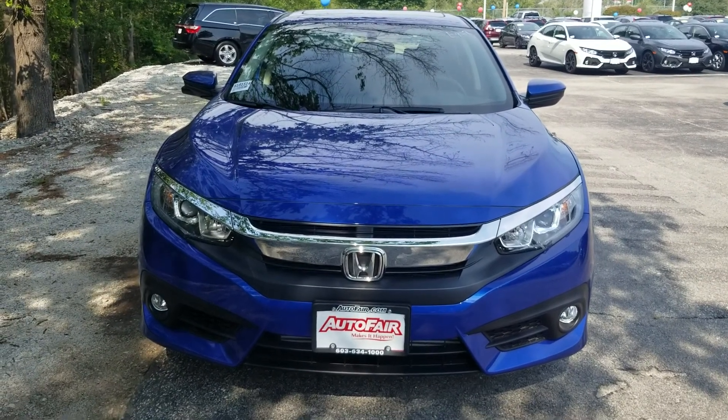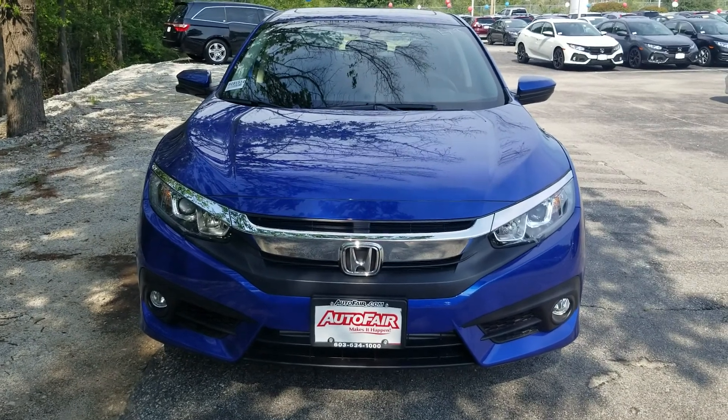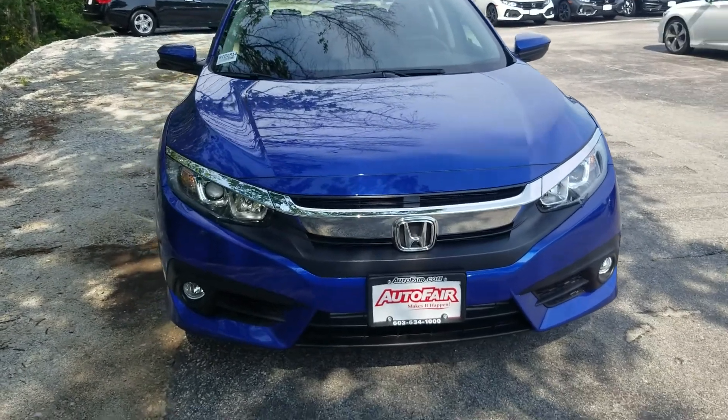Hey, Eddie Rhee here at AutoFair Honda in Manchester with the 2018 Honda Civic EXT you inquired about. Just wanted to show you some of the cool features here.